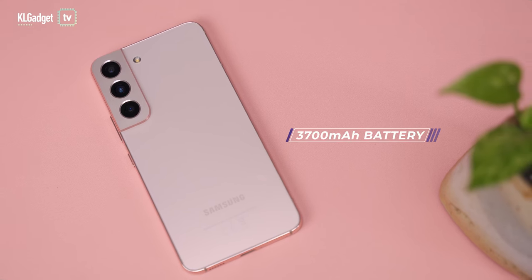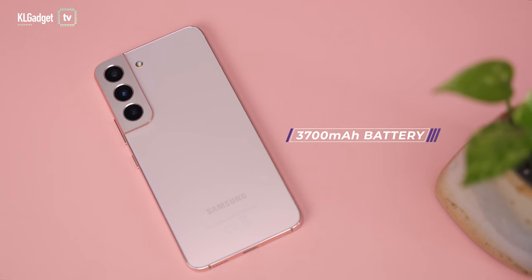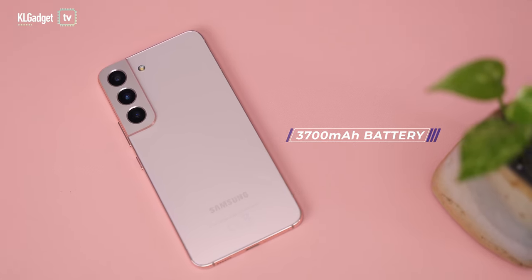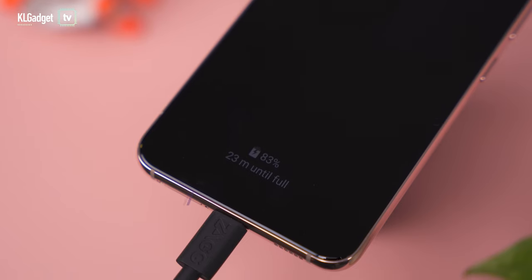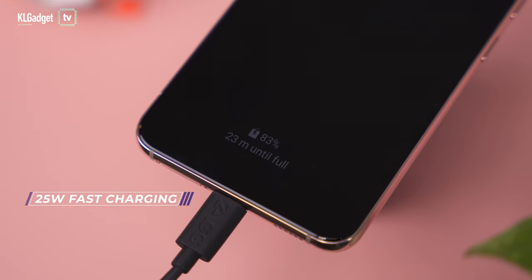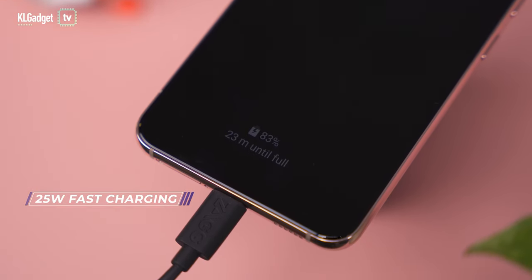On paper, the S22's 3700mAh battery might look underwhelming on a modern flagship phone. It will not get you through the day if you're using the camera a lot, but in my test one full charge will most definitely last a day with a moderate 3-hour screen on time, and I'm usually left with around 25% at the end of my day. The one thing the S22 falls behind its plus sibling on is its slower 25-watt charging speed, which I can still live with — but Samsung should really start learning from Xiaomi and Oppo on including faster charging on their phones.